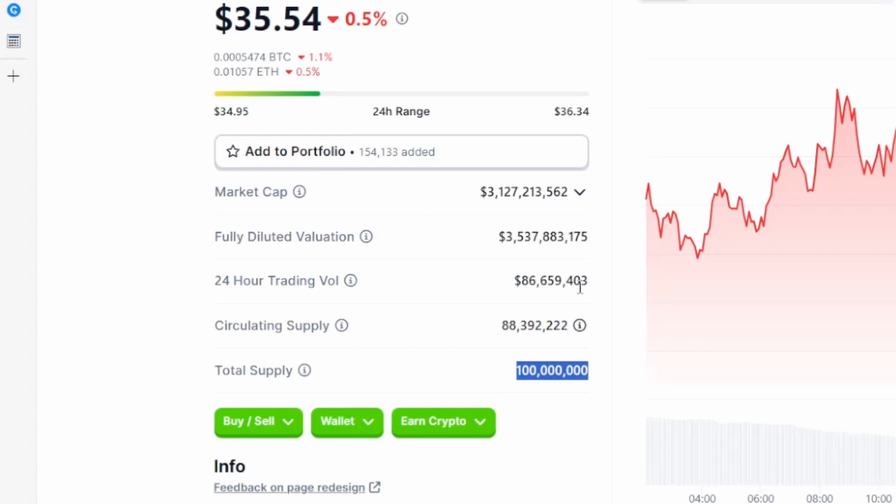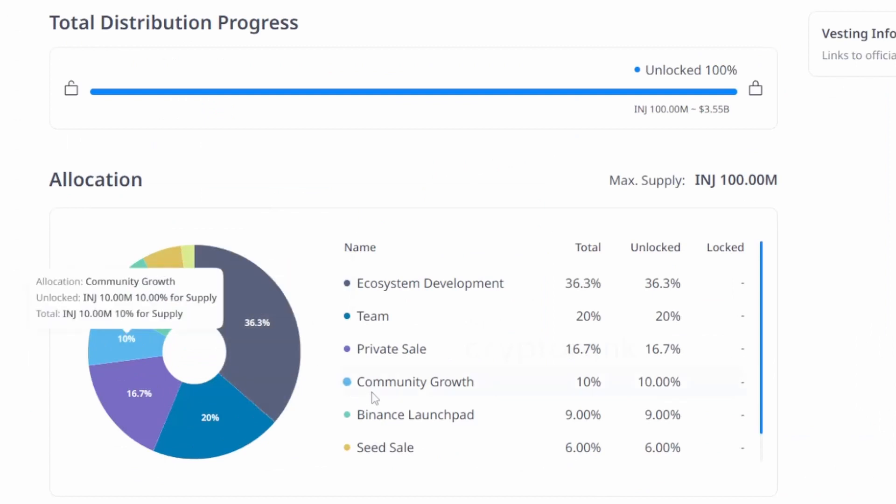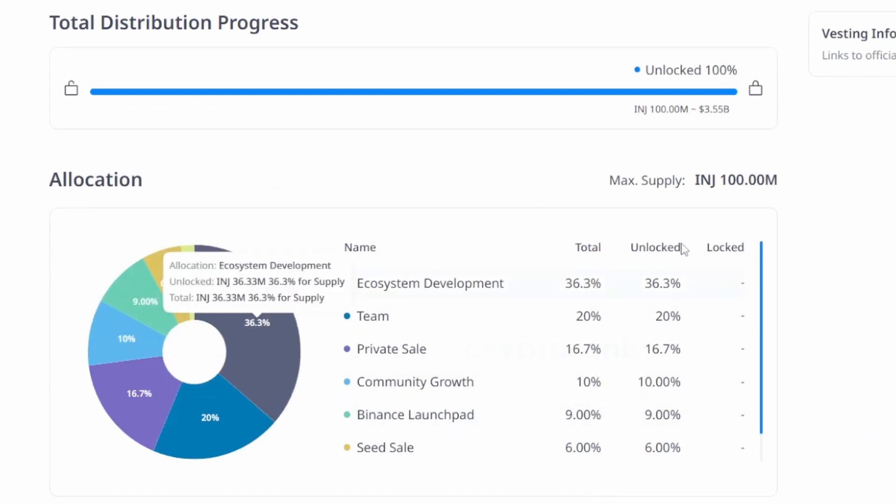There's actually supposed to be 100 million potential coins that could at some point be circulating. So for the sake of my price projections, whenever I run into this situation, I like to just go ahead and take the total supply — I think that's the safer number to go with. We could speculate that these coins are still locked up due to something like staking, maybe it's the advisors, maybe it's the community growth. But at any rate, if 100% of them are unlocked, I have to assume at some point they could be sold during this bull run. So for our price formula, we're going to use the 100 million.